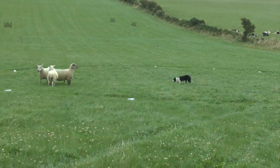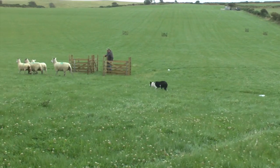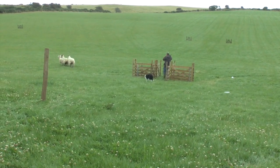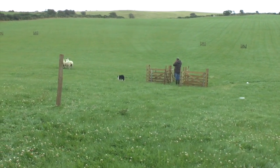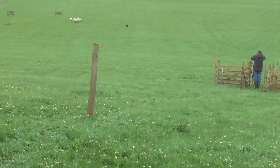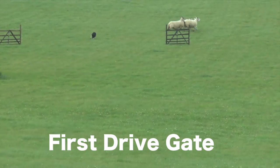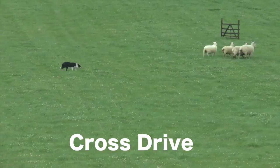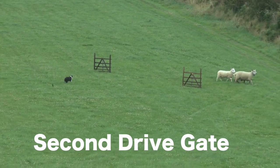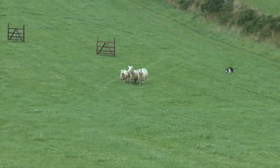He comes round behind the handler and then he starts — this is called the fetch. He then starts — or he or she starts — on the drive. The drive is in a triangular shape behind the handler, through the first drive gate, and comes across in the cross drive through the second.